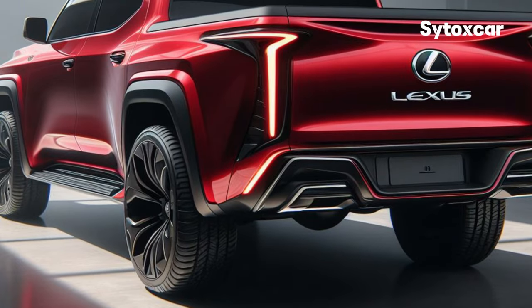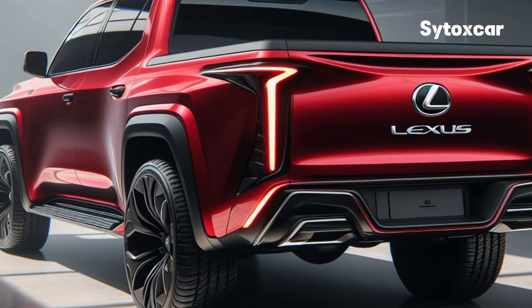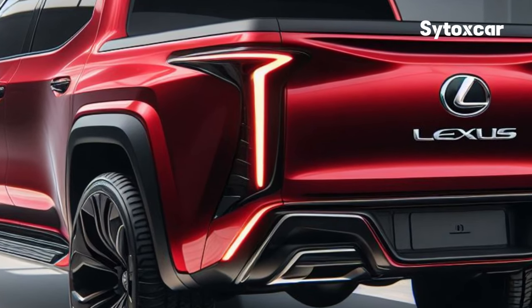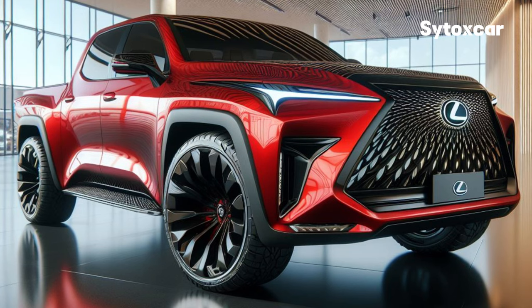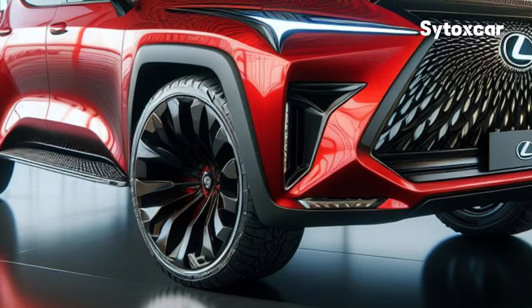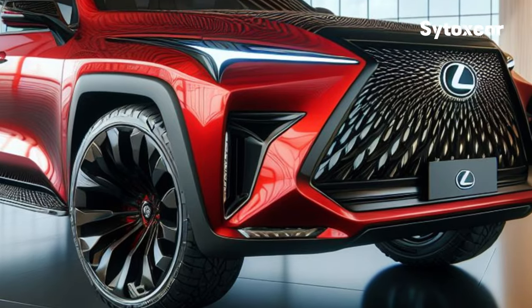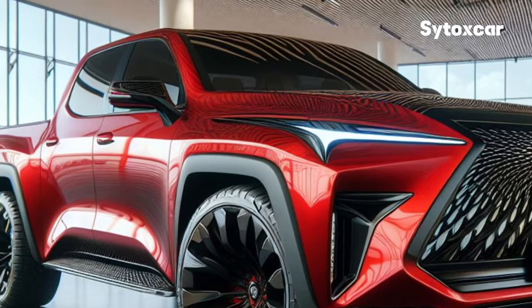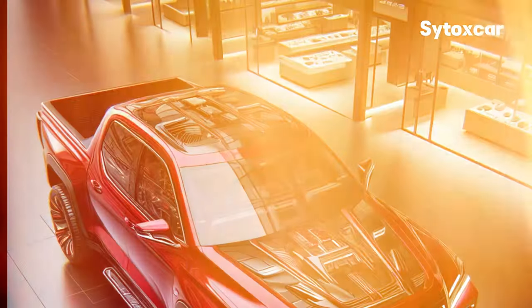Advanced Features. The 2025 Lexus is equipped with various advanced features that make it safer and more comfortable to drive. These features include a BS and EBD braking system, traction control system, vehicle stability system, airbags throughout the cabin, 360-degree camera, parking sensors, and a driver assistance system.